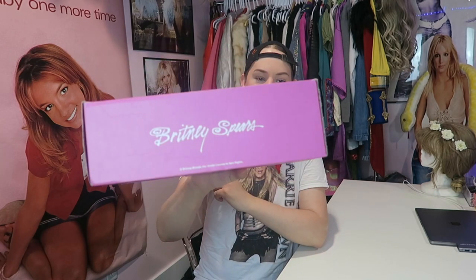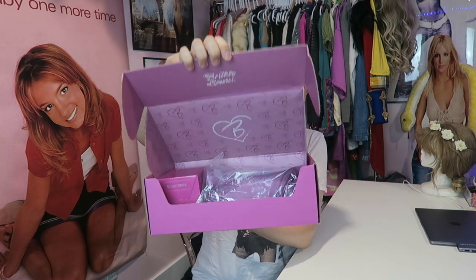Just like the very first box, it says 'Britney Spears' on the front in the same font from the first box — from the 'Baby One More Time' album. Interesting that they didn't do a different font or stylized box for this one. The sides have the little heart with a B in it, and the side also says 'Britney Spears.' The bottom has the shipping label. I've already cut it open for us to see.